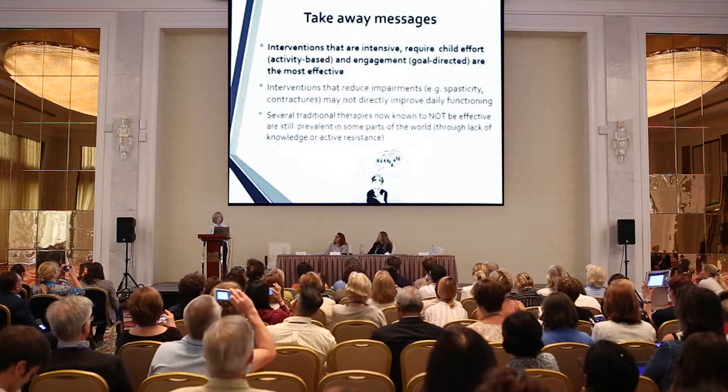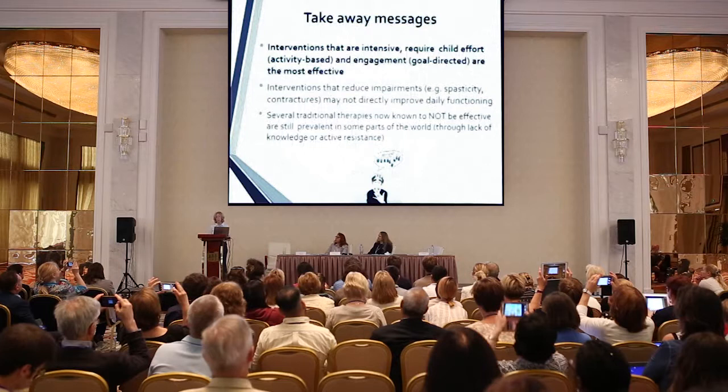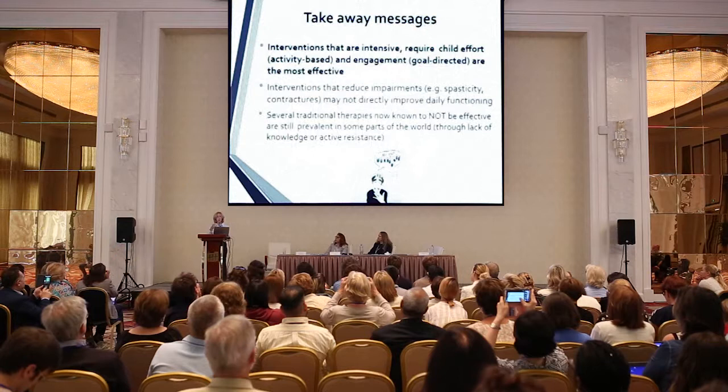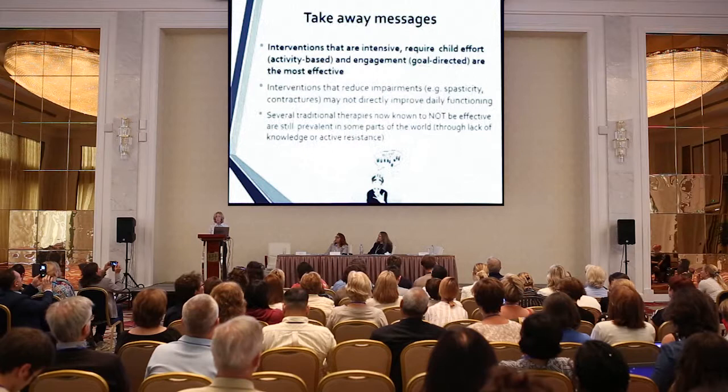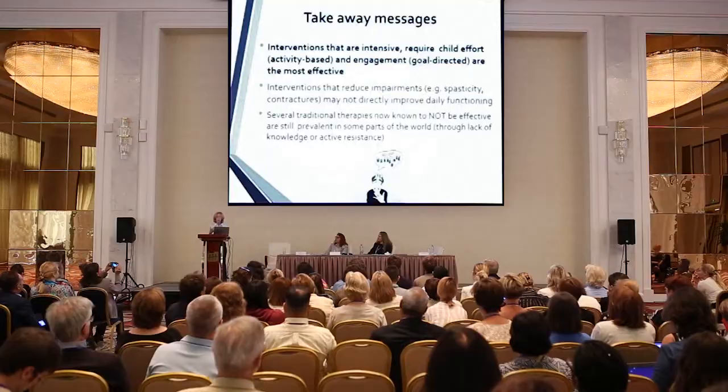Interventions that reduce impairments such as spasticity or range of motion have some effects on other goals, but they don't directly affect function as dramatically as truly intense interventions. There are several treatments we shouldn't be doing, but surprisingly, they're still being used in many parts of the world — partly through lack of knowledge, but also through some active resistance.